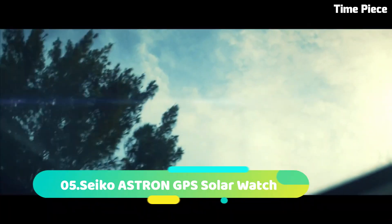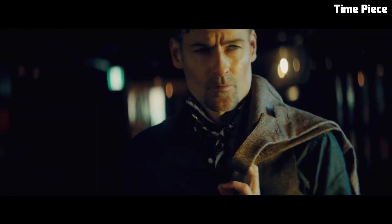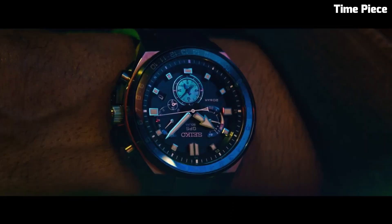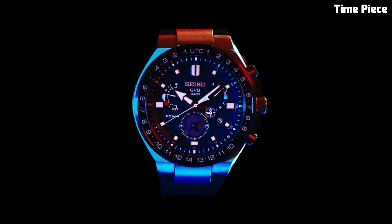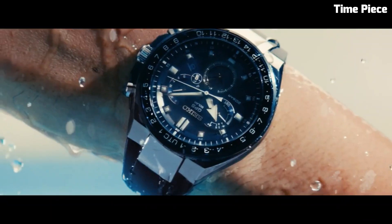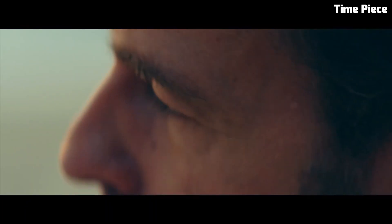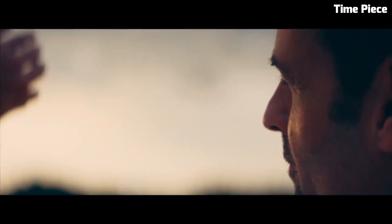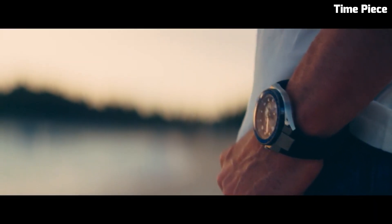Number 5: Seiko Astron GPS Solar Watch is a triumph of technology and style. Crafted with a titanium or stainless steel case and bracelet, it exudes durability and elegance. The advanced GPS solar technology allows for automatic time zone adjustments, ensuring precise timekeeping across the globe. The sleek dial features luminous hands and markers for optimal readability. With its cutting-edge functionality and sophisticated design, the Seiko Astron GPS Solar Watch stands as a testament to Seiko's commitment to innovation and precision in horology.